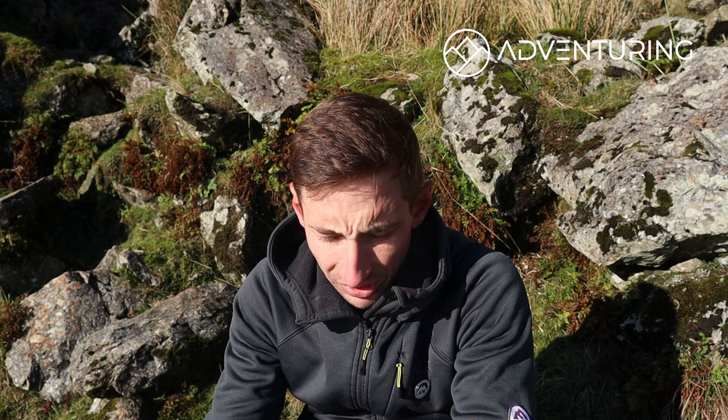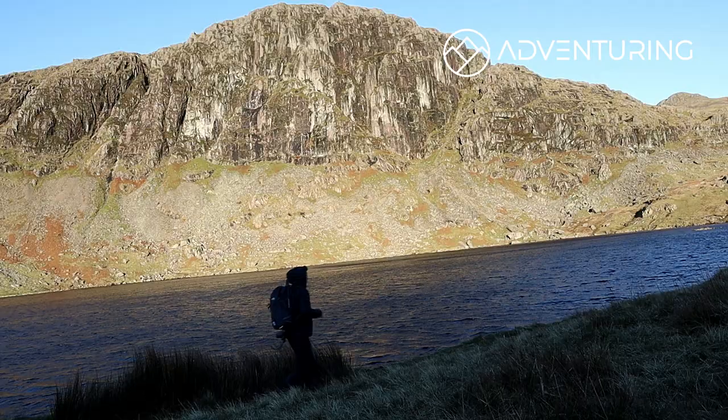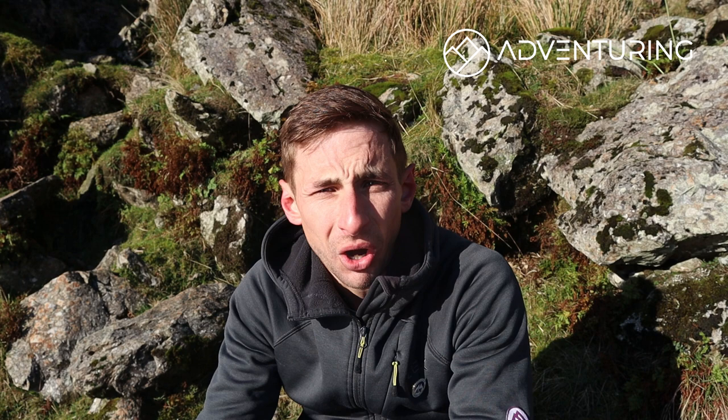The views are absolutely stunning, especially on a day like today where it's crisp but really bright and warm. It doesn't really matter which way you go around the tarn — most people go from the right-hand side as you're looking up at Pavey Arc. All you're looking for is a faint path up the scree where you can access the bottom of the scramble itself.